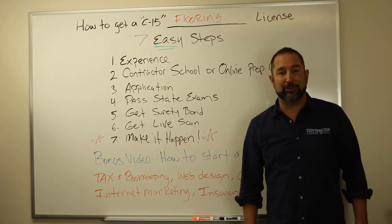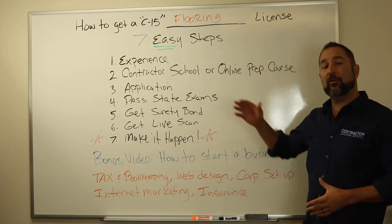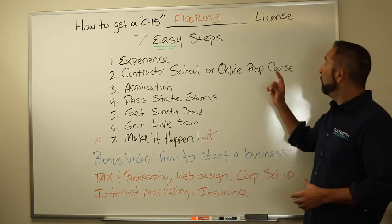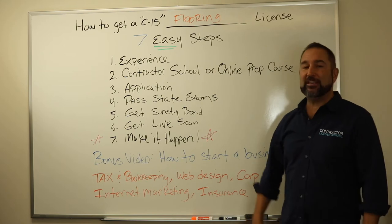Hello ladies and gentlemen, my name is Alan with the Contractor License School and I'm here to walk you through this video on how to get a C15 flooring construction license in the state of California in seven easy steps.